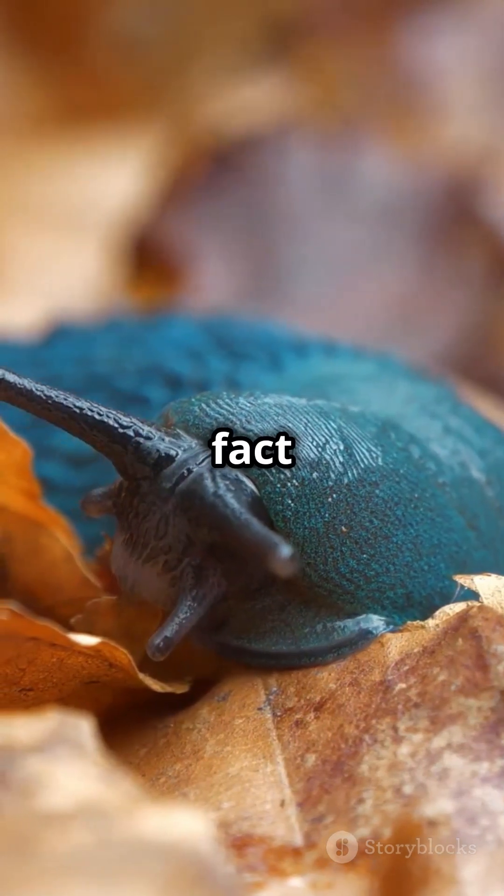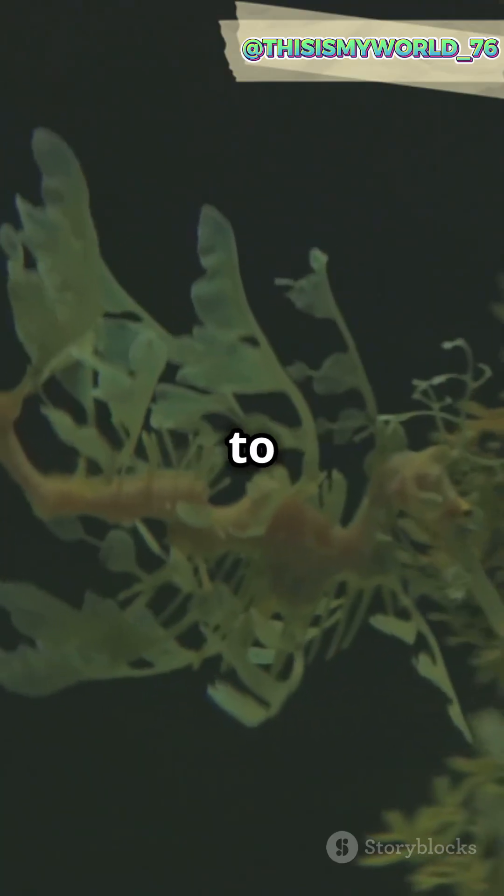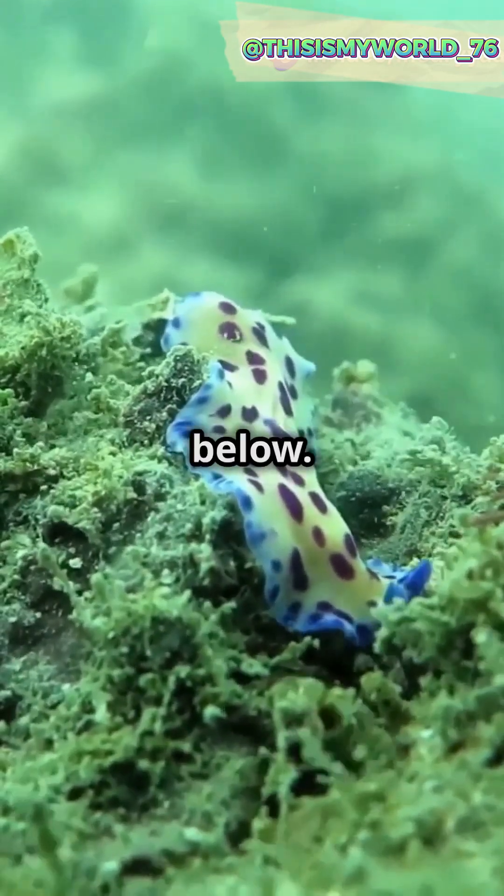And here's a fun fact: the blue dragon can actually store air in its stomach, allowing it to float upside down. This gives it perfect camouflage from both predators above and below.